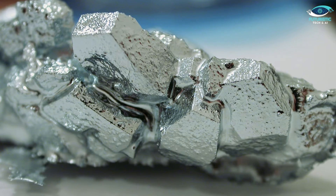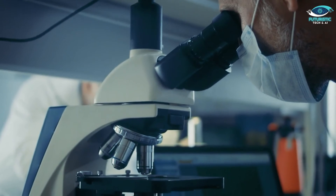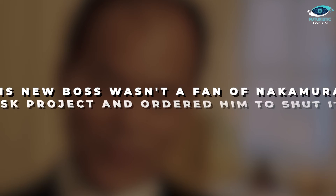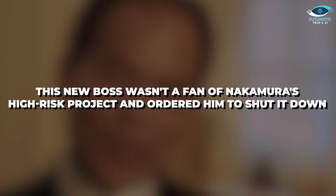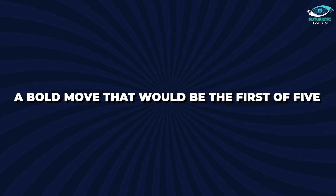Gallium nitride wasn't exactly a walk in the park. Other researchers had made some progress with crystal formation, but Nakamura's attempts weren't cutting it. He went into overdrive, spending months practically rebuilding his machine to coax better results from the material. This relentless effort finally paid off with a brand new reactor design that could create much superior gallium nitride crystals. Just when Nakamura seemed to be on a roll, his company got a new leader who wasn't a fan of the high-risk project and ordered him to shut it down. Nakamura defied the orders and continued his research in secret, even publishing his first research paper — a bold move that would be the first of five.